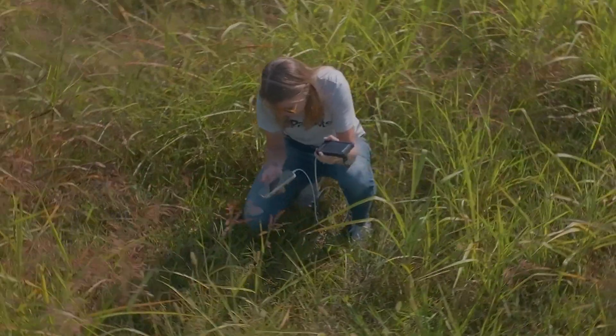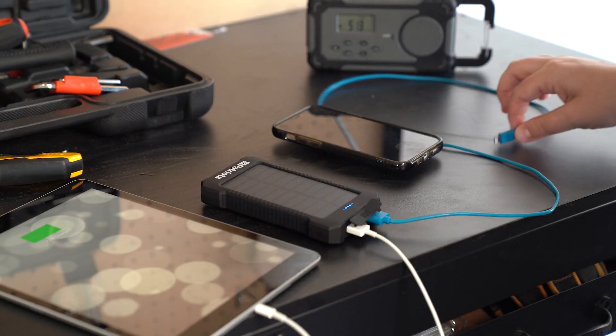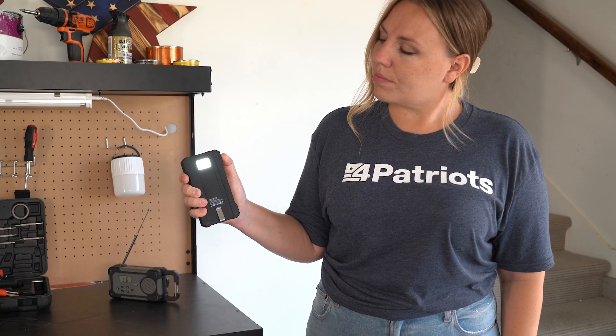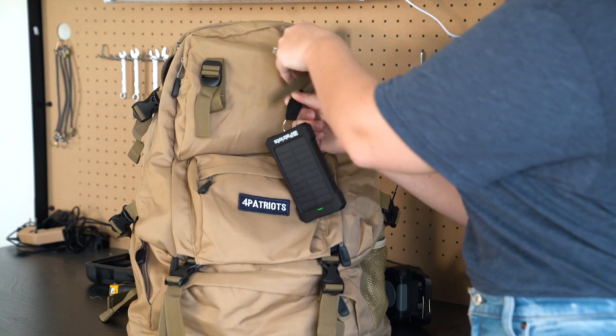This power bank can charge your phone or GPS, even two devices at once, and fits perfectly in your pocket. It's even got a bright LED flashlight built right in. Plus, it's solar, so you can clip it onto your belt or go bag for easy access.